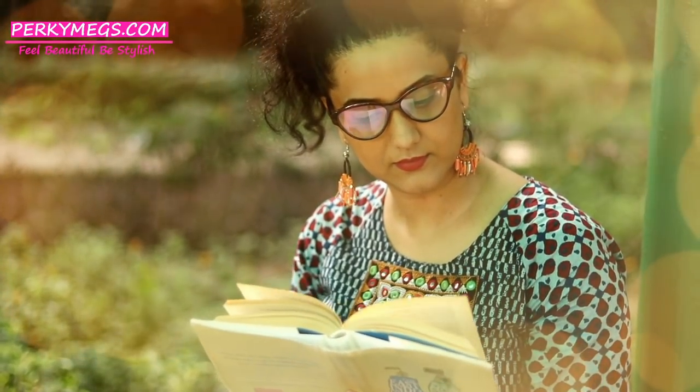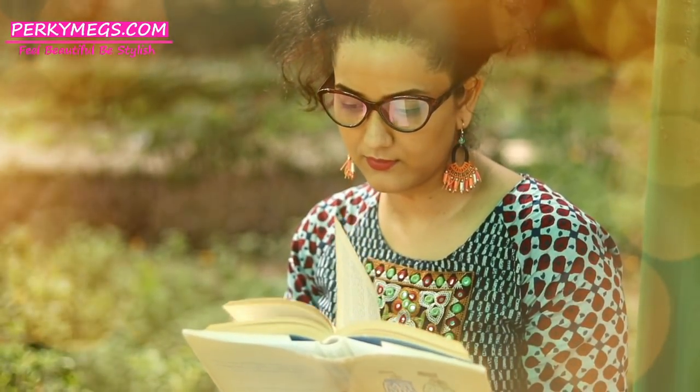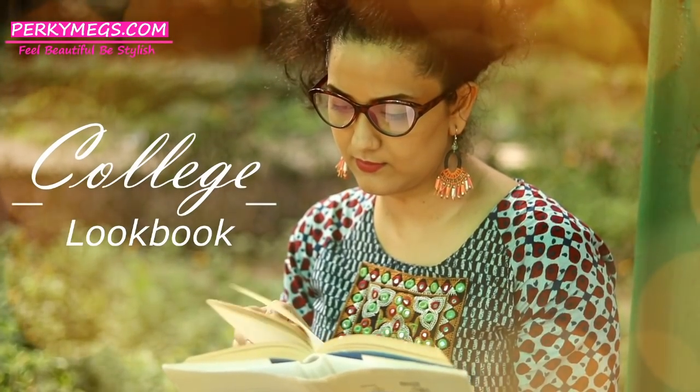Hi everyone, I am Megha from PerkyMegs and welcome to my channel. Today I am going to show you college outfit ideas from ethnic to western wear options.